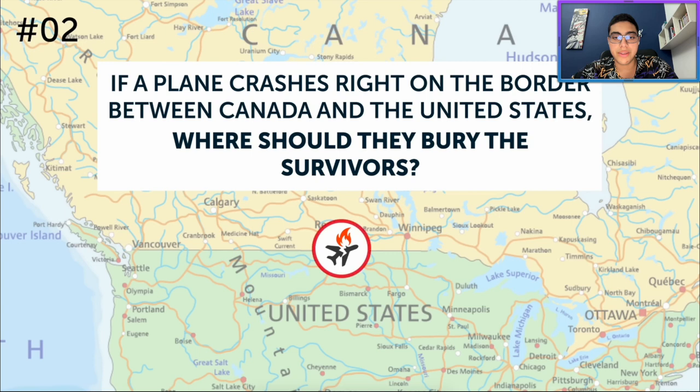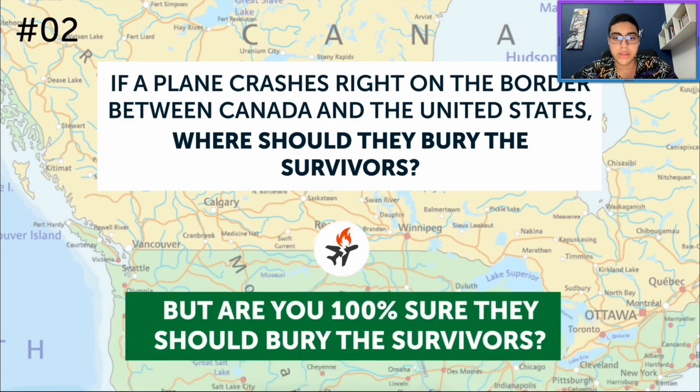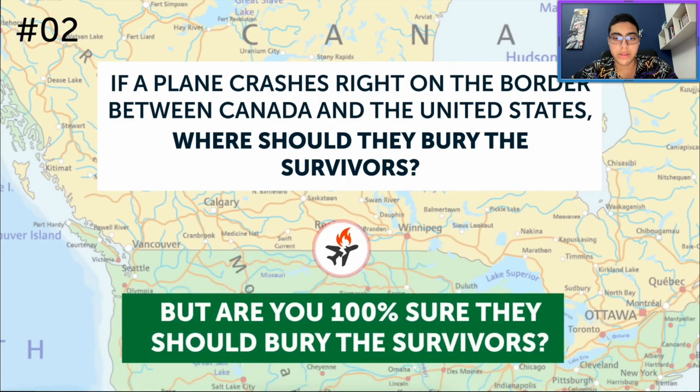Have you made up your mind? Canada? USA? But are you 100% sure they bury the survivors? No.